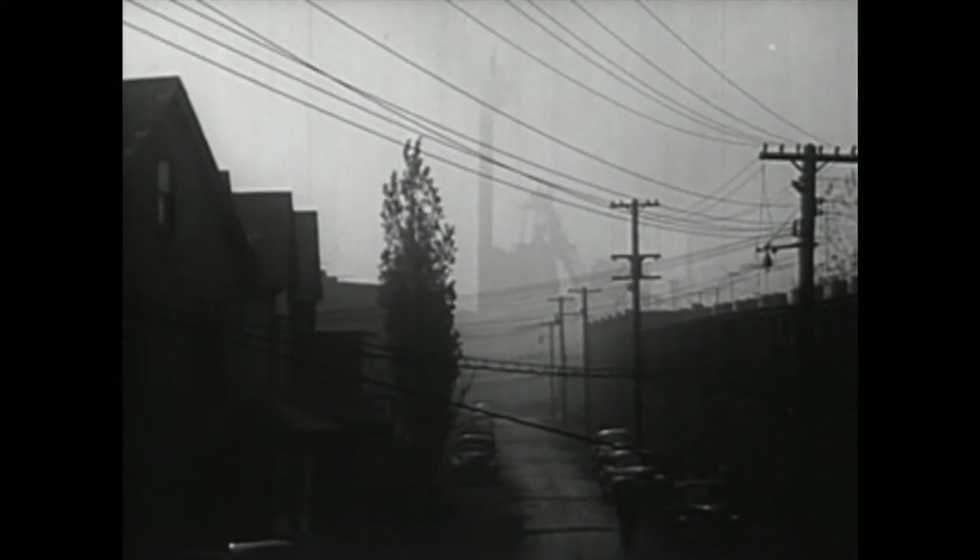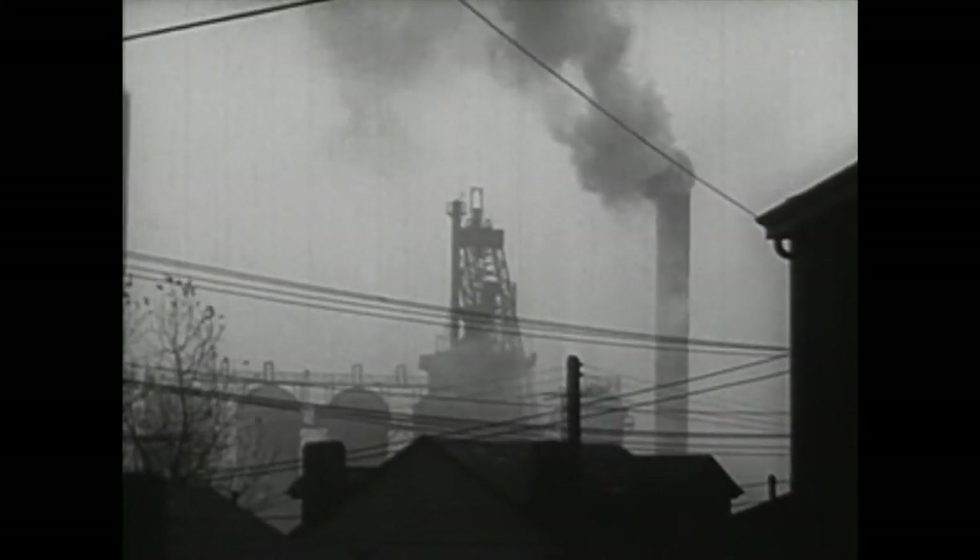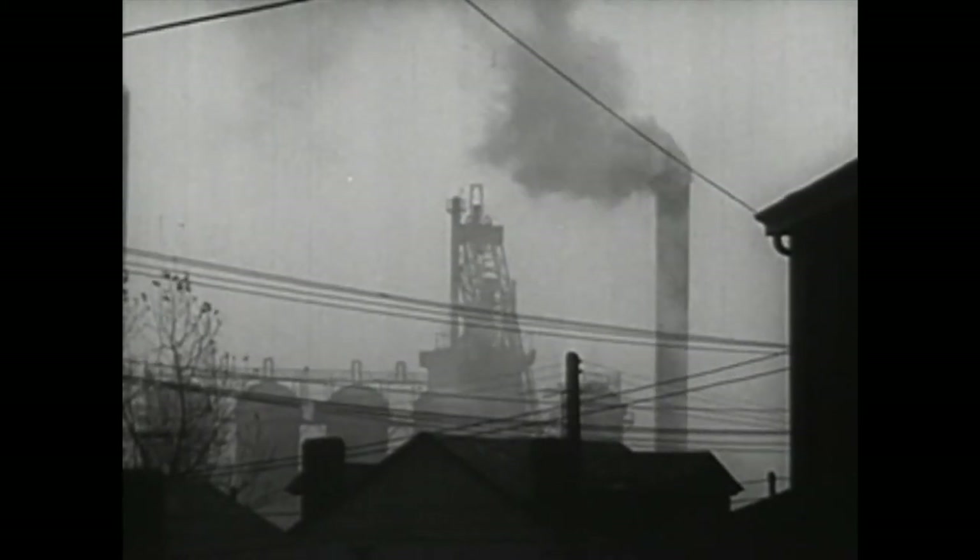Our way of life makes it necessary for many people to live in air polluted with industrial smoke, dust, and car exhaust. Add to this the irritation of tobacco smoke, and draw your own conclusions.